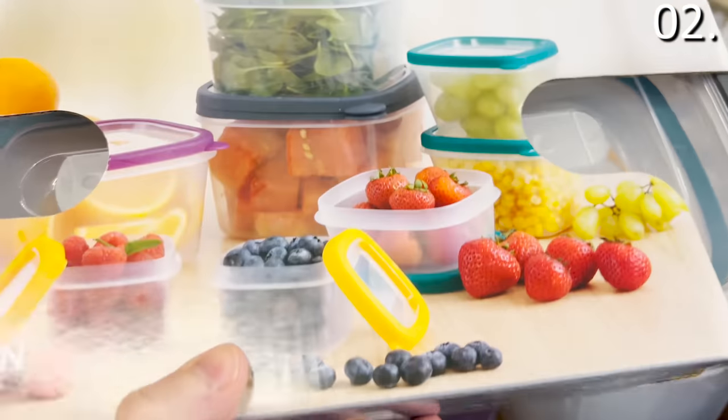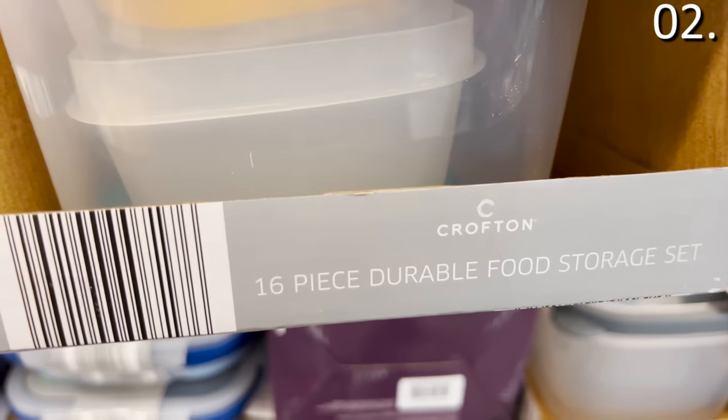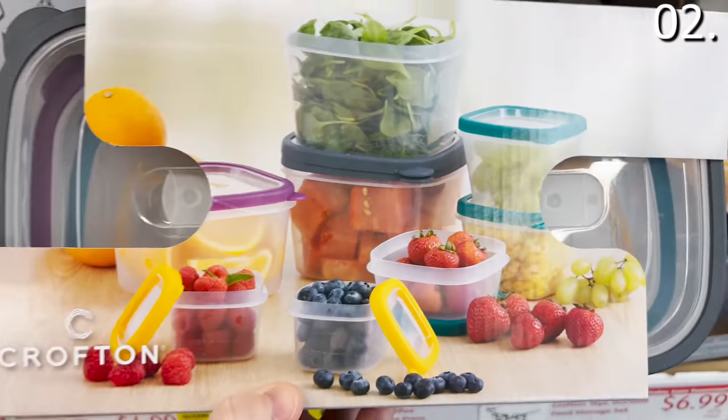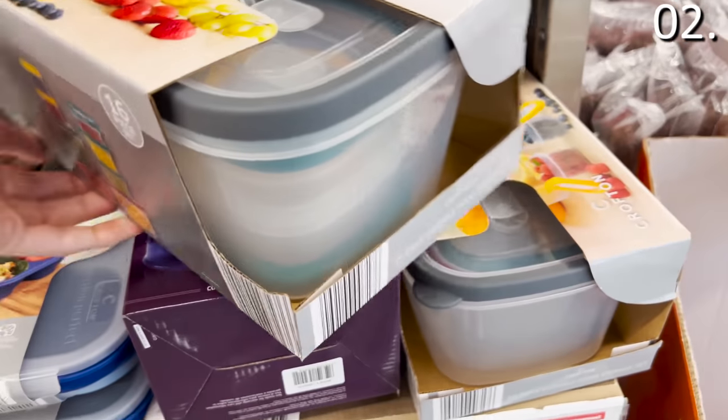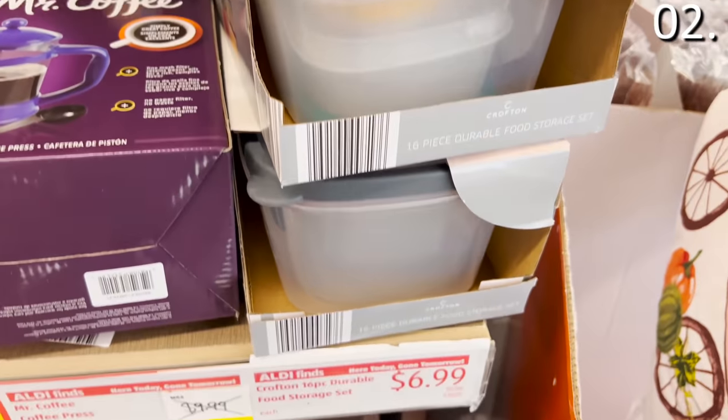The 16-piece food storage set for $6.99 is actually an eight-piece set, because — as you may know from my prior videos — I hate when manufacturers count the lids. But either way, the lid and the container itself are durable, and it's a good price at roughly a dollar per piece with the lid taken into account.